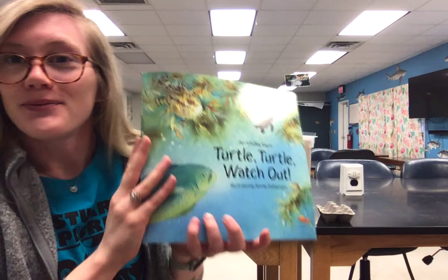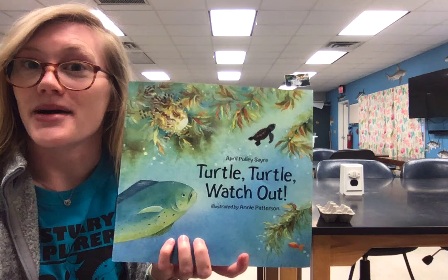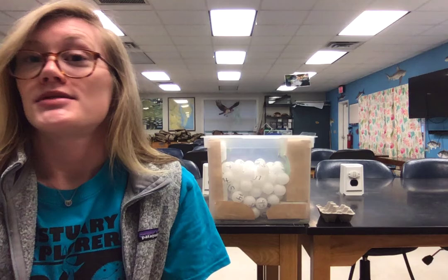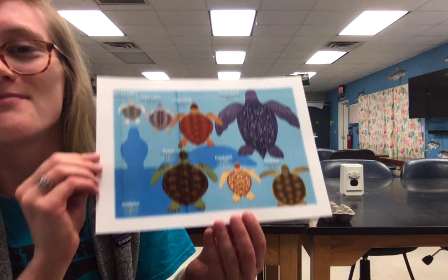So again, turtle, turtle, watch out! Great book. It does give us a great outline of the life of a sea turtle, which we're going to talk about in just a moment, and some of those encounters that she had along the way. So before we get into our activity, I do want to give you guys a little background information.